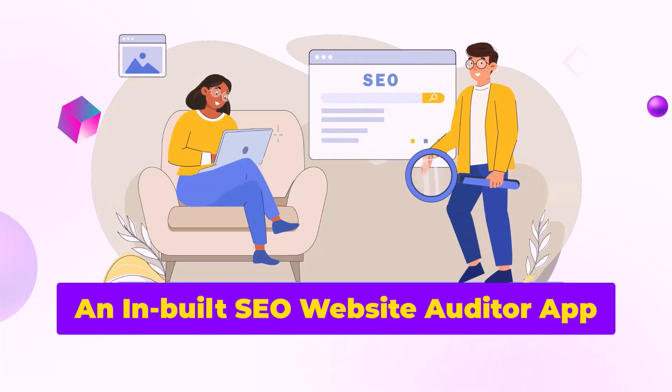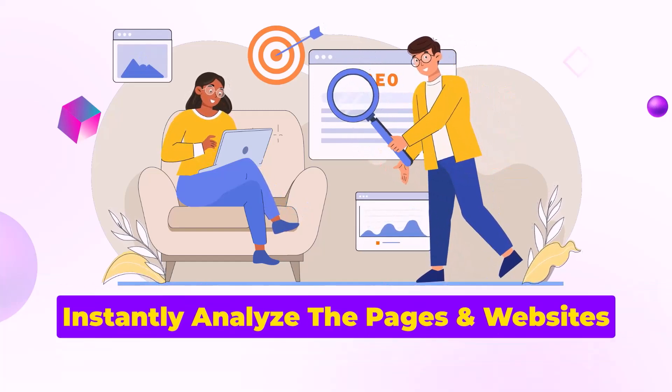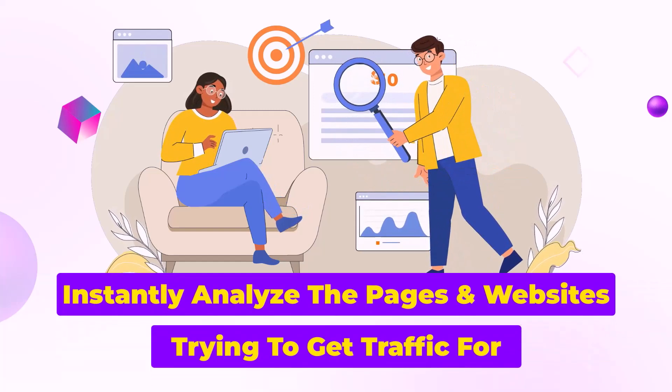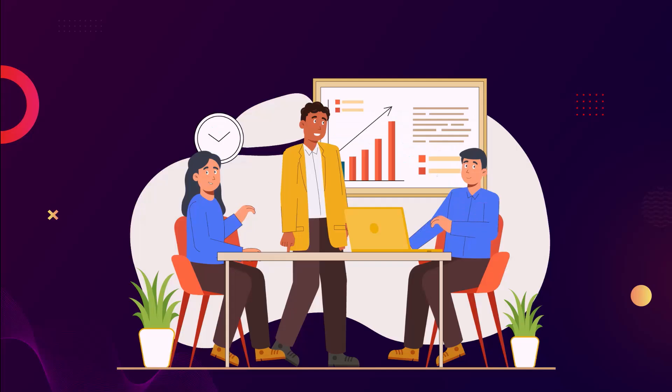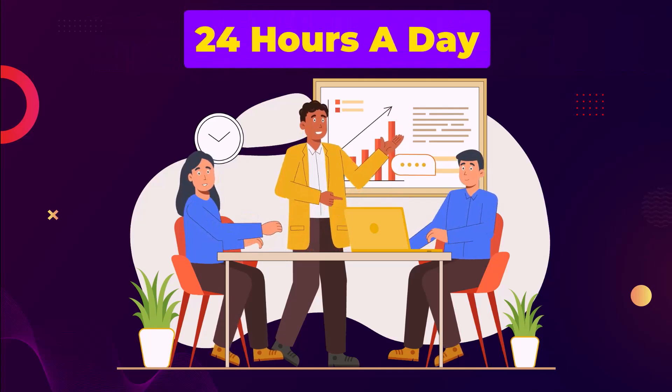Last but not least, we also include an inbuilt SEO website auditor app which will instantly analyze the pages and websites you're trying to get traffic for and show you exactly what to fix. Of course, we'll always be ready to help you 24 hours a day.